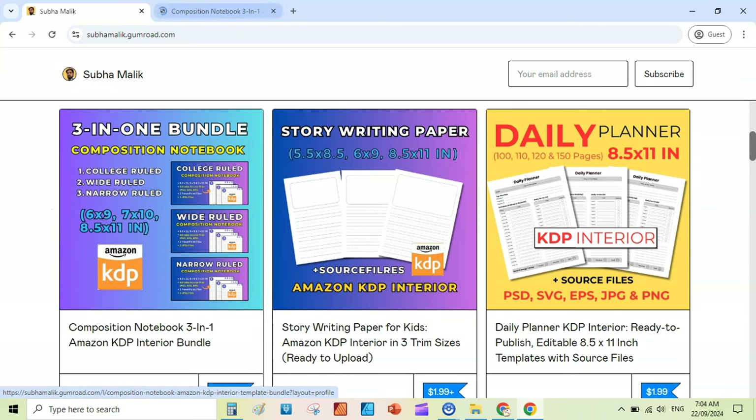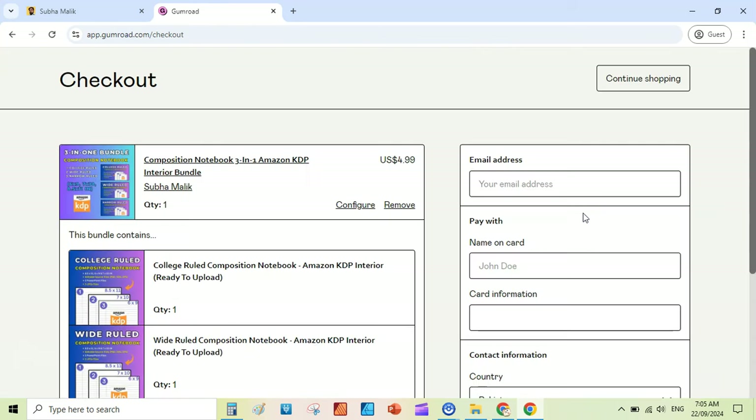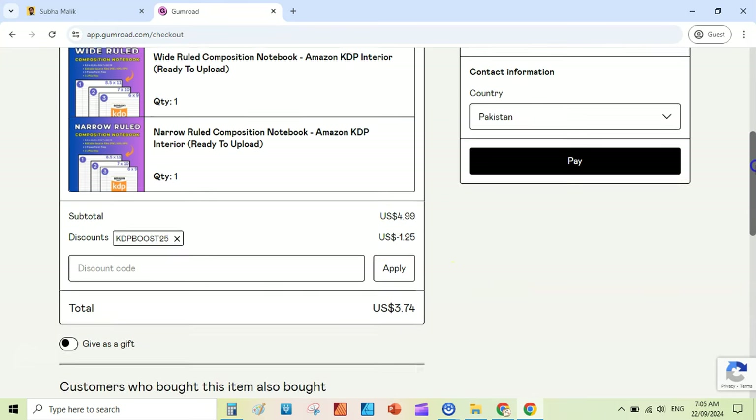Open a new tab. Here you can enter a fair price — the minimum price for that is $4.99. So you can write 4.99, then add to cart. At the checkout, you can enter the coupon code — write KDP Boost 25 and click Apply. This will give you 25% off on all my KDP interiors, including this composition notebook bundle.